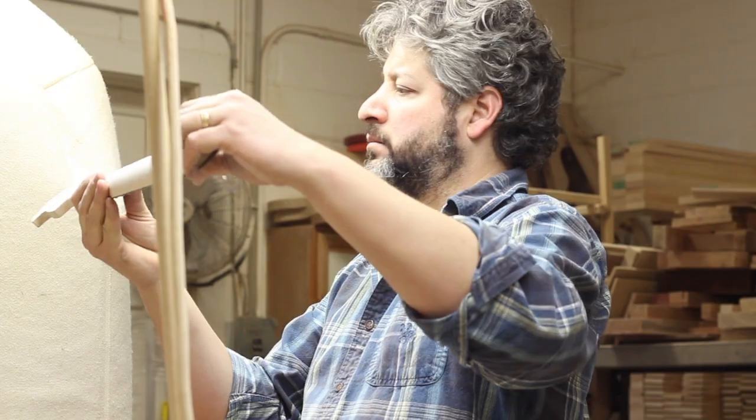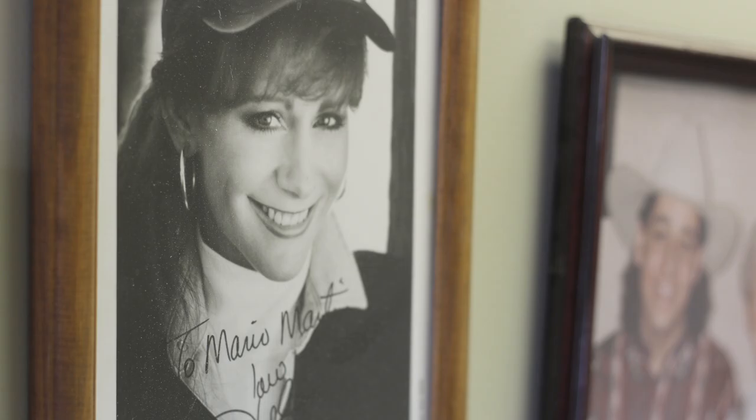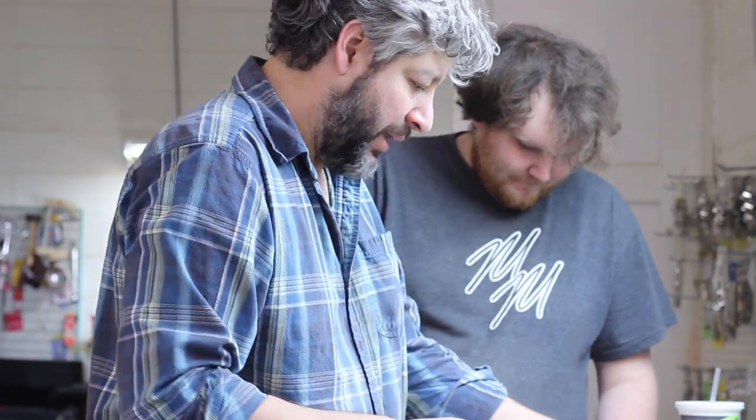He's an incredible, incredible craftsman, and I would stake my name on saying he makes some of the finest guitars being made today. But it's funny when you get reminded of that when he's just this guy that's your boss, because you take it for granted that you're working with someone who is such a talented craftsman.